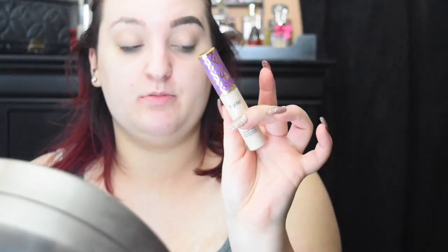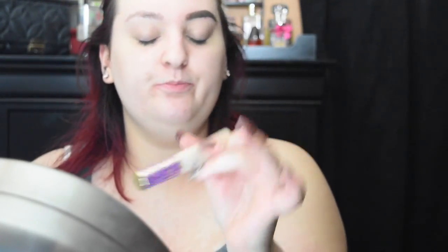I'll do one brow on camera then the other off camera. To carve out the brows, I either use the Tarte Shape Tape concealer in fair neutral or the LA Girl Pro concealer in porcelain. Today I'm going to use the Tarte Shape Tape since I have more of that on hand.